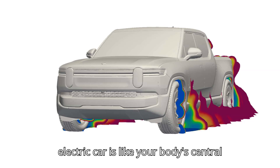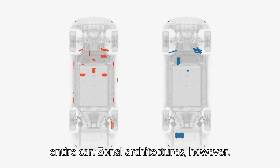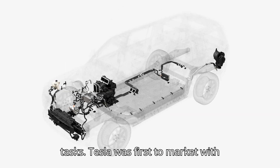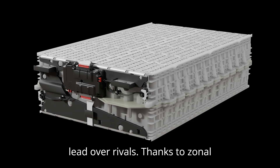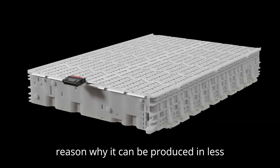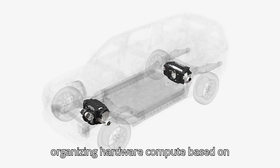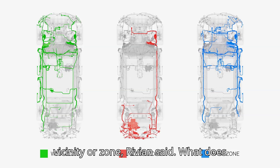Wiring in an electric car is like your body's central nervous system — an incredibly complex cobweb of cables spanning the entire car. Zonal architectures, however, are more like an office building with multiple departments on different floors responsible for a variety of dedicated tasks. Tesla was first to market with this tech; S&P said it has a 5-year lead over rivals. Thanks to zonal architecture, the Model 3's wiring was reduced by 50% years ago, and it's the reason why it can be produced in less than half the time compared to rivals. But Tesla's Chinese and American rivals are finally catching up. Instead of organizing hardware compute based on function, these more powerful ECUs now control operations in their general vicinity or zone, Rivian said.